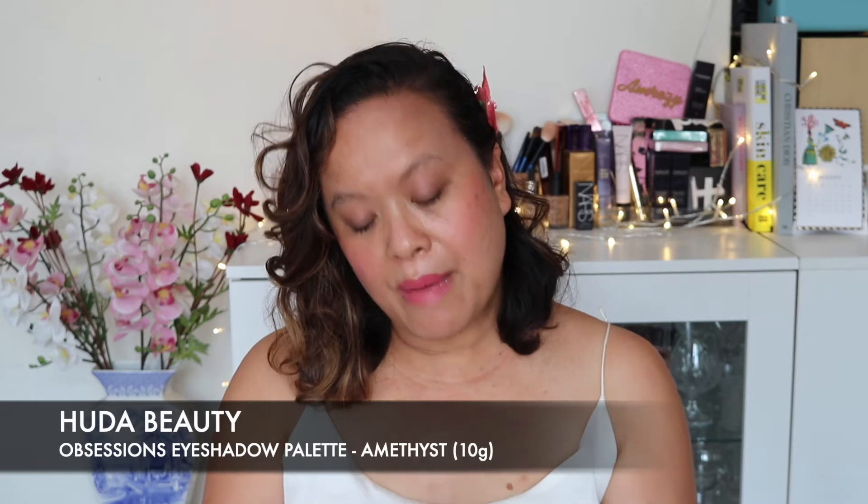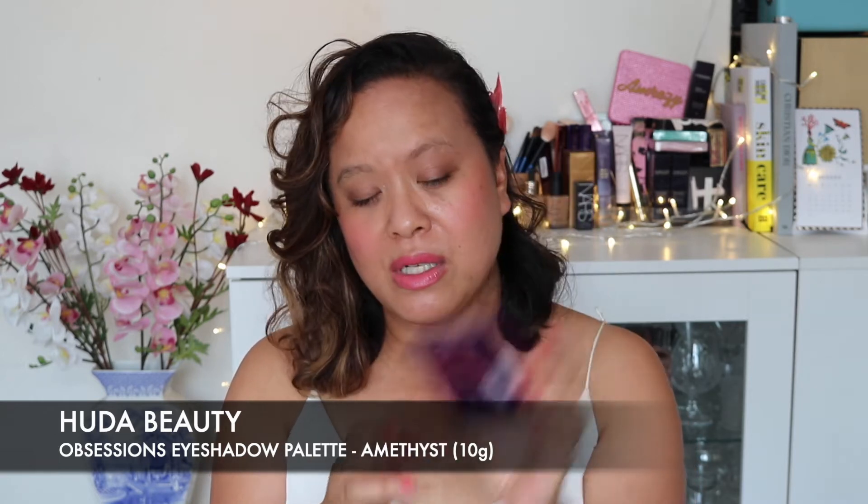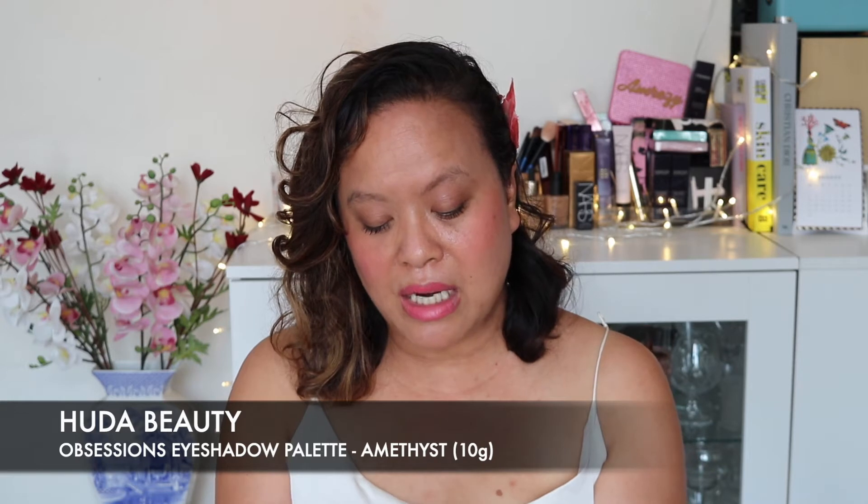The other two items were the Huda Beauty Amethyst Obsessions palette — absolutely stunning, and I actually don't have this one. It's in the purple family and if you look at the colours they're absolutely gorgeous. Purple looks really lovely against brown eyes and also really good against green eyes. I really love this colour scheme; it's such a punchy and vibrant colour story. This is a nine-pan palette with 1.1 grams of product per pan — really cool.